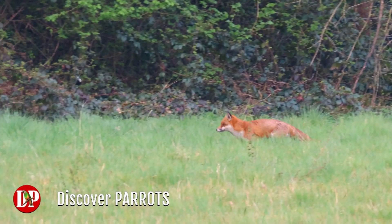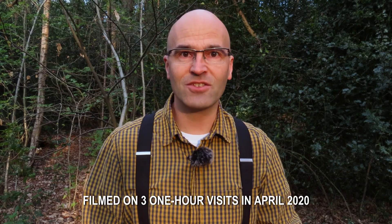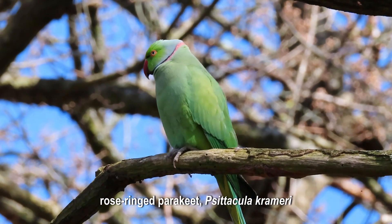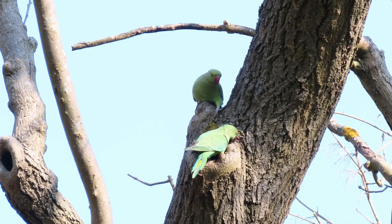It's early morning and I'm filming birds in a park near me. The question I'm trying to ask today is: are there any nuthatches left in this patch of forest? The theory is that the introduced invasive parakeets are taking over the nest sites, and the nuthatches, who start nesting later in the season, will be pushed out.